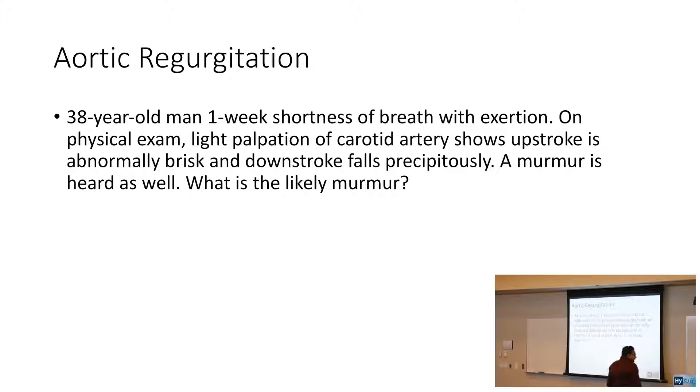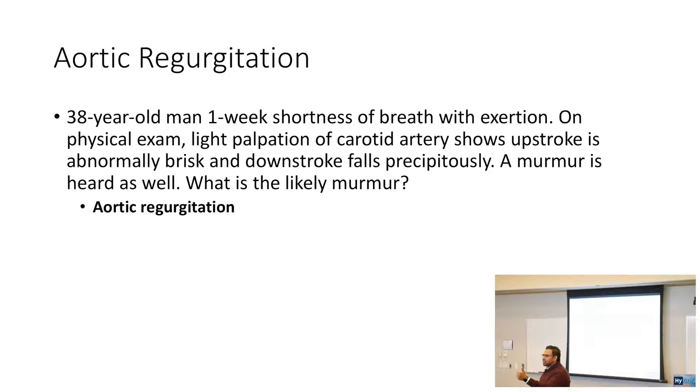Aortic regurgitation: a 38-year-old man comes in with one week of shortness of breath with exertion. On physical exam, light palpation of the carotid artery shows an upstroke that is abnormally brisk and a downstroke that falls precipitously — that's widened pulse pressure. This is aortic regurgitation. Aortic regurgitation is a diastolic murmur. Aortic stenosis and mitral regurgitation are your systolic murmurs.